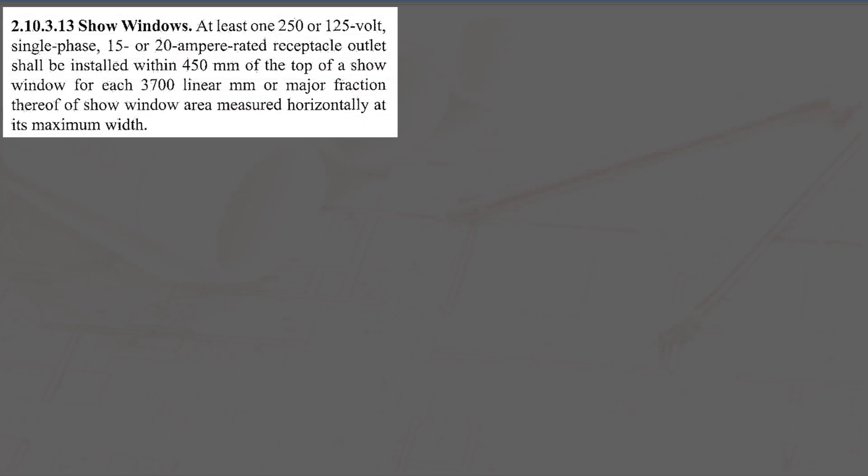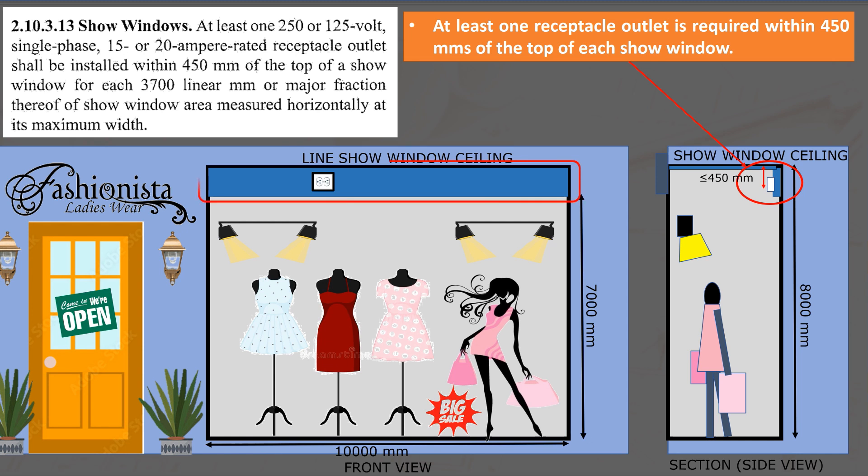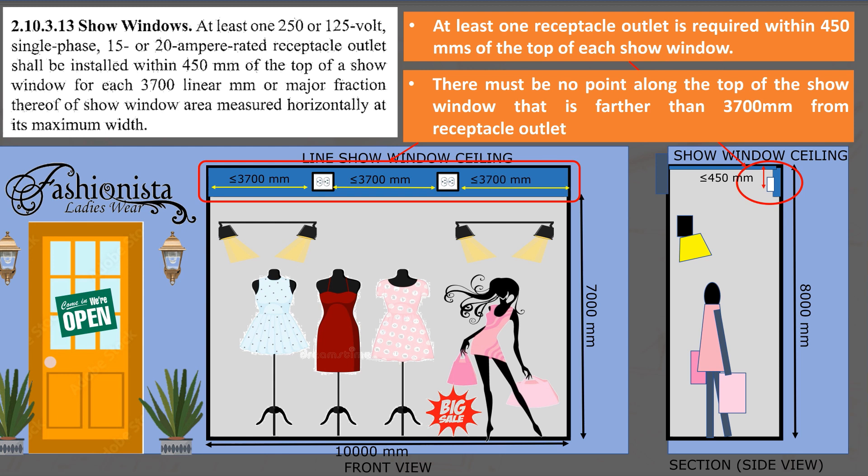For show windows, in Section 2.10.3.13, at least one receptacle outlet is to be installed within 450 millimeters from the top of the show window, and there must be no point along the top of the show window that is farther than 3,700 millimeters from a receptacle outlet.